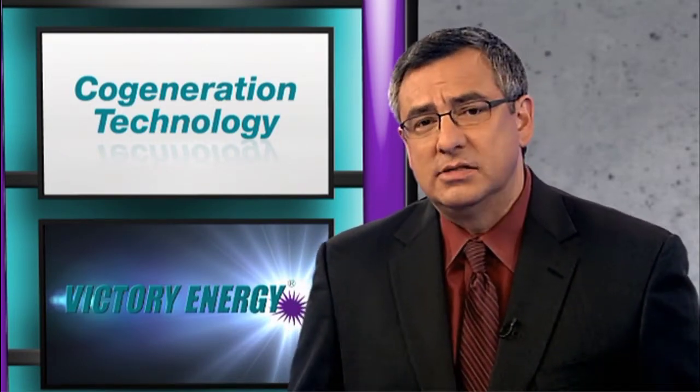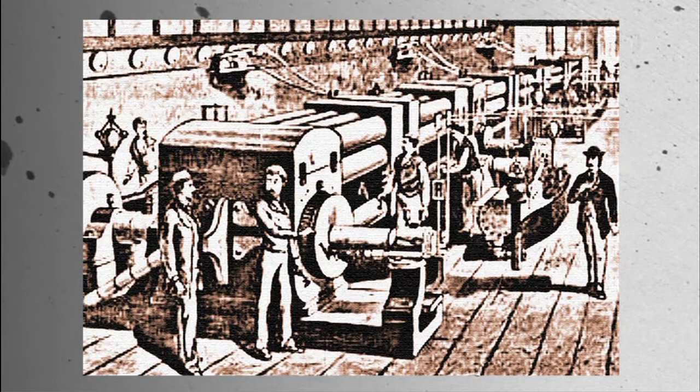Cogeneration is not new. In fact, it uses proven technologies that have been around for 100 years in the U.S. The first commercial power plant was designed and built in New York in 1882 by Thomas Edison, and just so happened to be a cogeneration application.